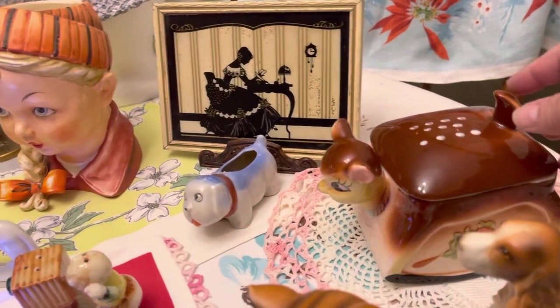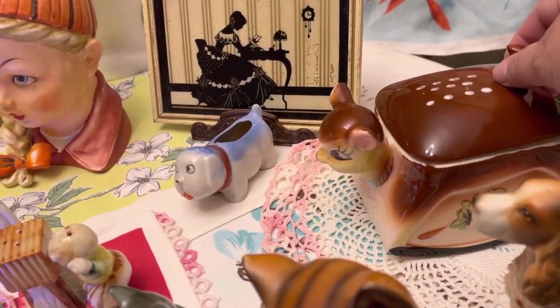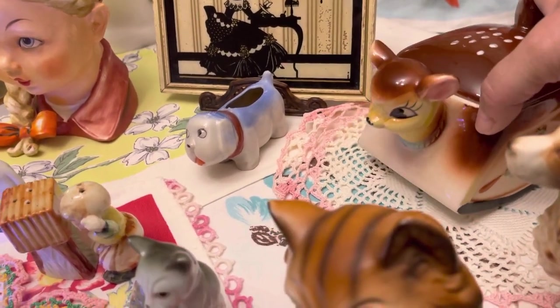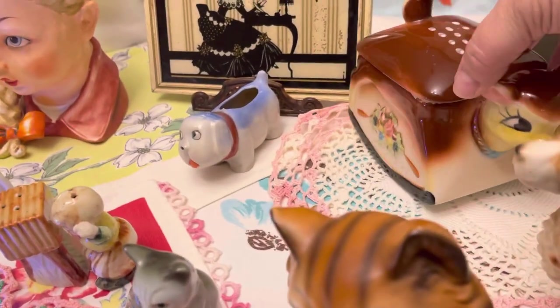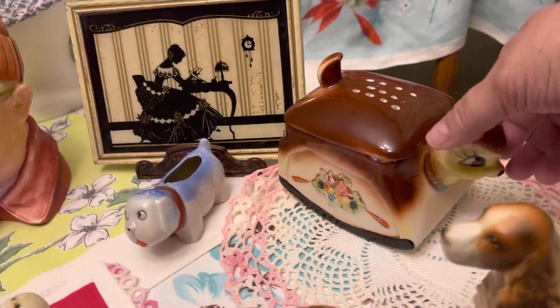I want to show you that this little deer here — it does open. I don't know if it's a little butter dish or what, but it is really, really cute. Let me turn it here so you can see it from all directions. Here's a cute little piece.